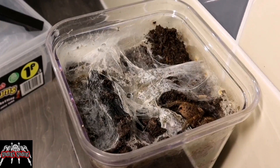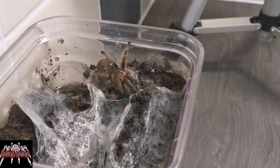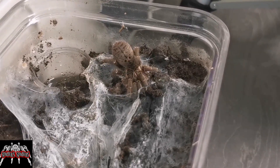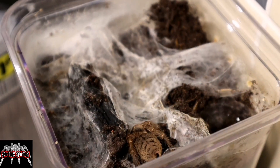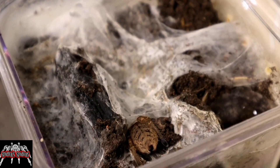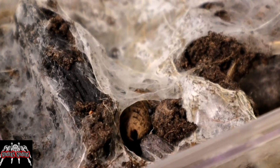What I did find interesting was that this girl used to have a trap door and had spent months just sat on top. Since her last moult she'd spent all her time in the webbing on top. But that burrow she used to use — she obviously still uses it at times, because you can see here she's slowly taking herself down into it. So yeah, that's the Idiothele mira.